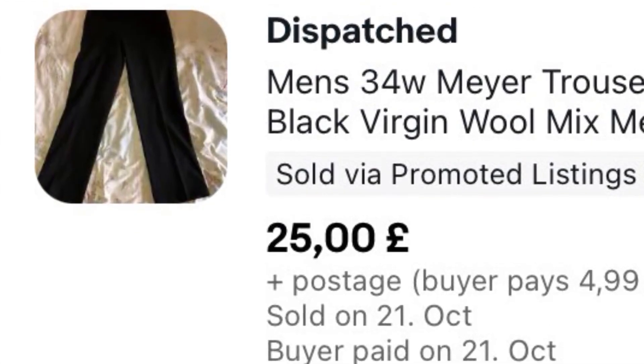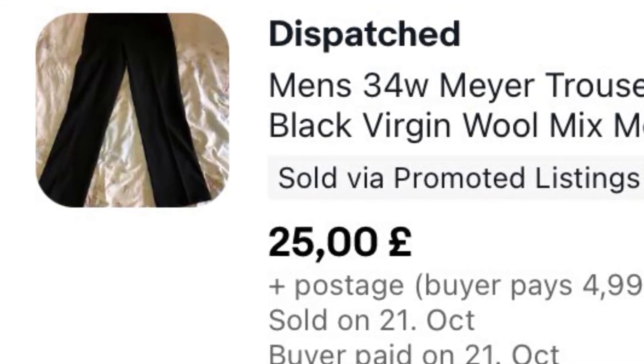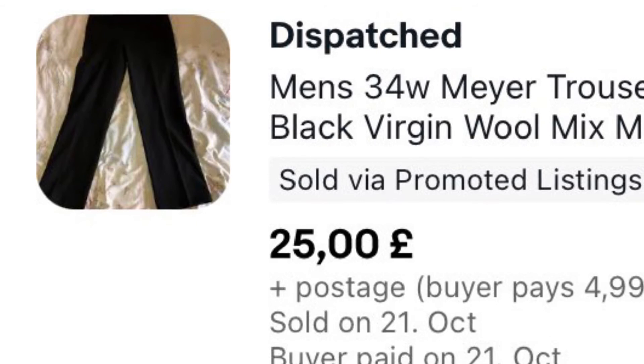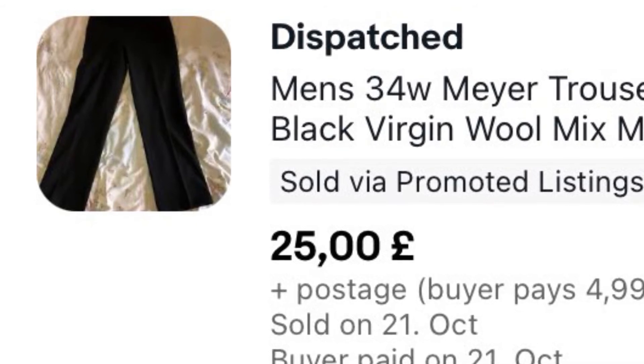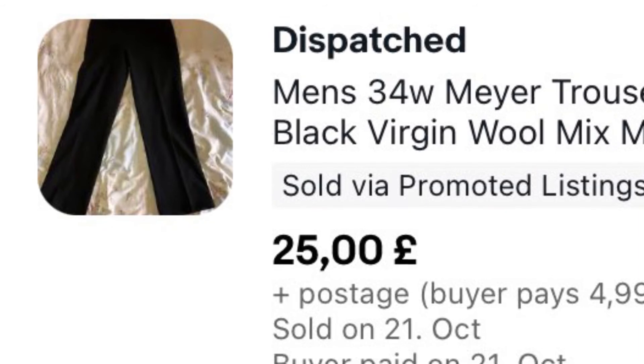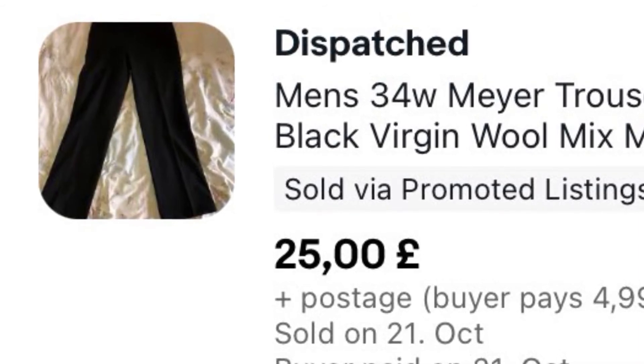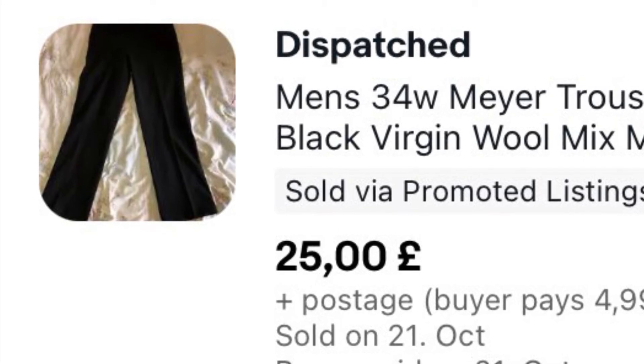This is a pair of Maya trousers. We've had these for well over a year, cost a pound, and they sold for £25 plus £4.99 postage just a couple of days ago. Mayas are usually really good sellers, but for some reason these stuck around — I think it might just be because they're plain black trousers.